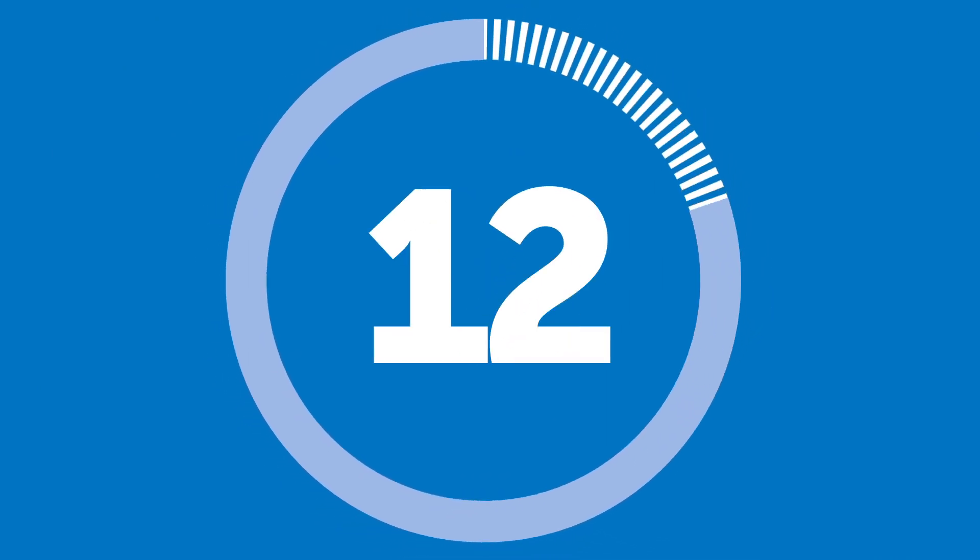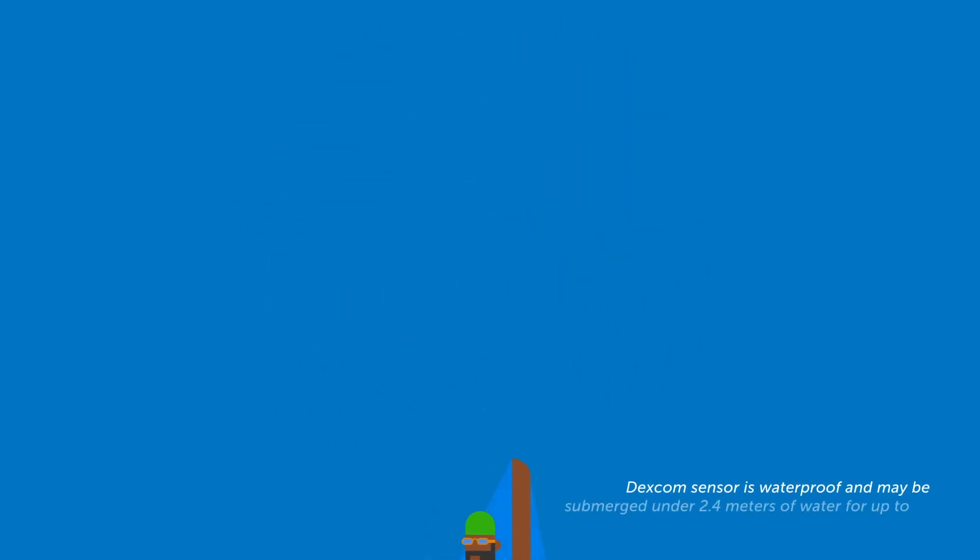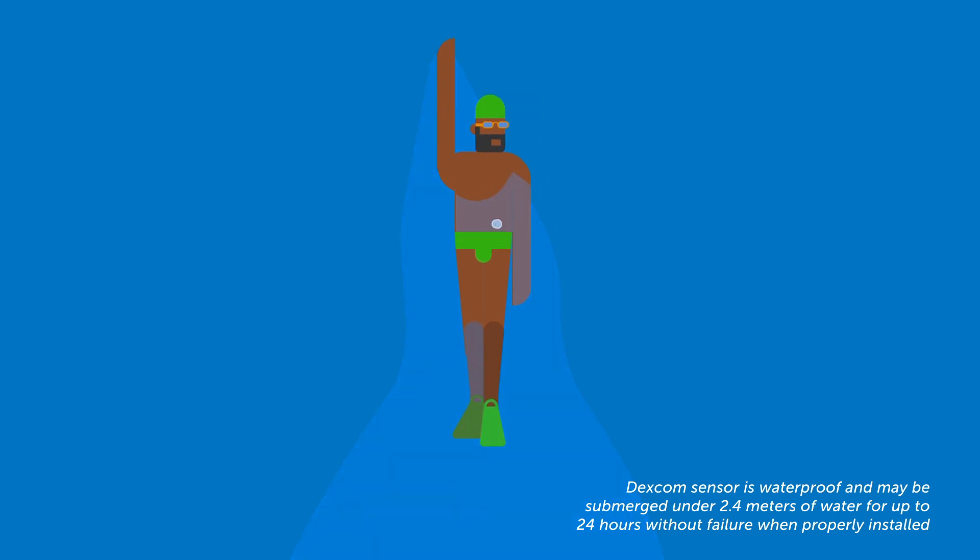The Dexcom G7 is ready to go with just 30 minutes warm-up time. Our most water-resistant sensor is waterproof up to 2.4 meters with a 10-day lifespan.